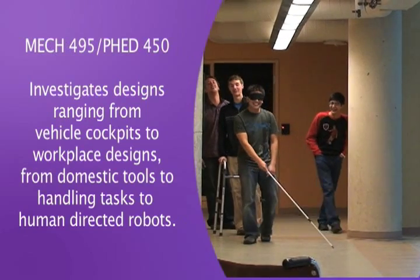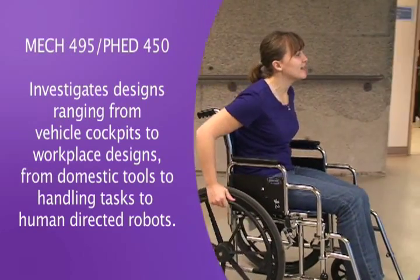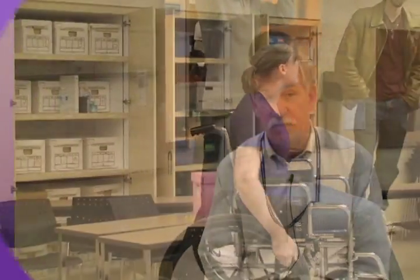In Mech 495, which is also known as Kin 450, this is a course that's co-offered in ergonomic design. One of the key features in the course is to get this interdisciplinary idea where we're bringing in people from life sciences and people from engineering and working on problems together.